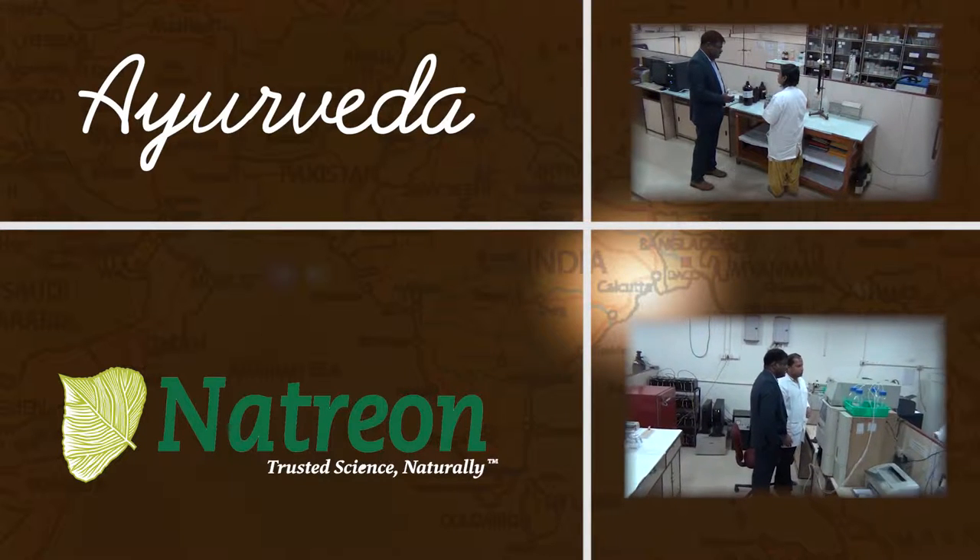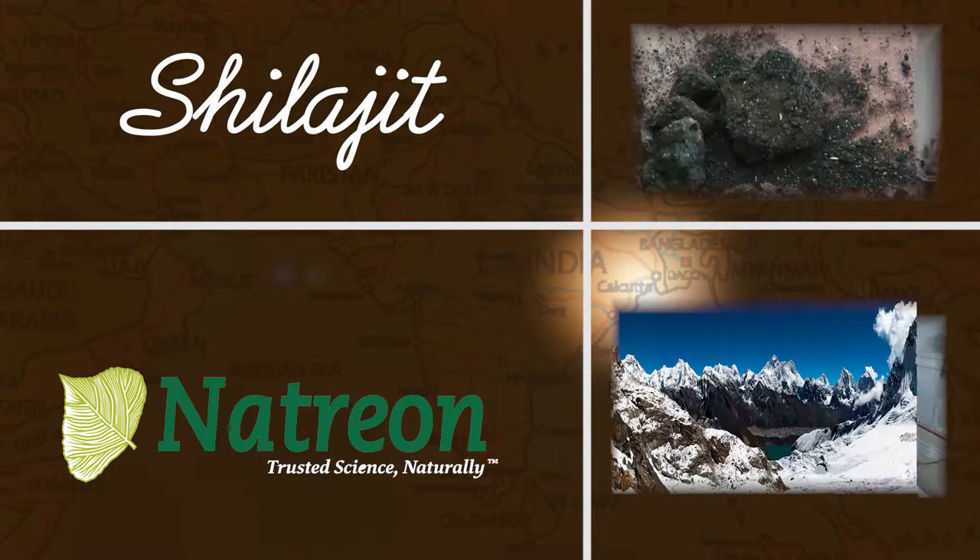In fact, we were introduced to a fascinating ingredient called Shilajit on this trip. Stay tuned to learn more.